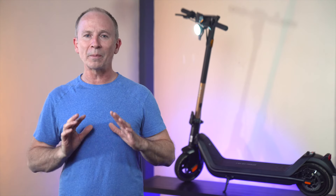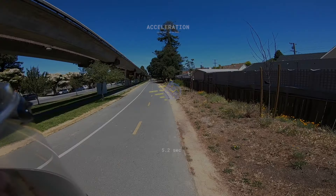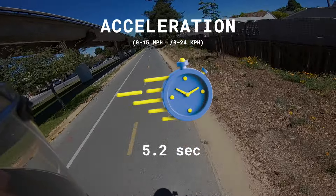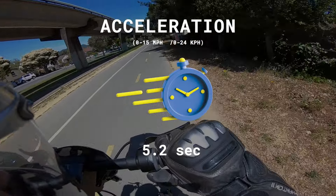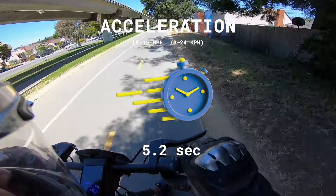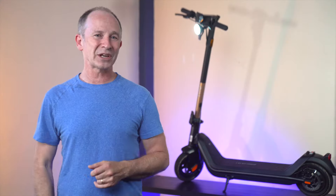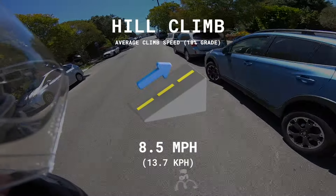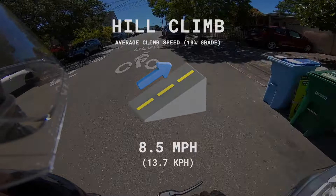The throttle comes on very smoothly no matter what riding mode you're using. So we were surprised when the KQi3 Pro's 0–15 time beat everything in its price class, coming in 46% quicker from 0–15 than the KQi2 Pro and edging out the 9bot Max by 2 tenths of a second. It's also a great hill climber — on our steep 10% grade test hill, the KQi3 Pro was 27% faster than the KQi2 Pro and tied the 9bot Max.